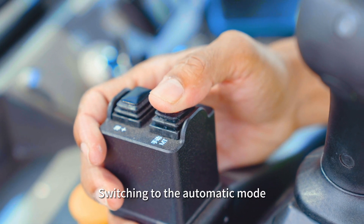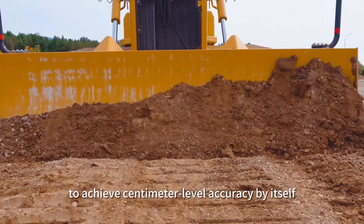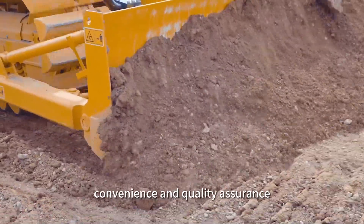Switching to the automatic mode, TD63 Pro will control the blade to achieve centimeter-level accuracy by itself, bringing unprecedented convenience and quality assurance.